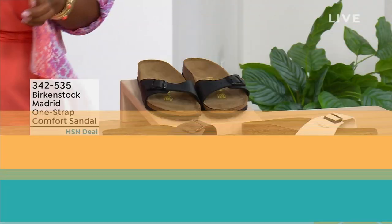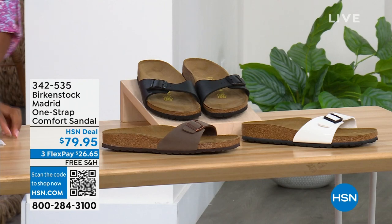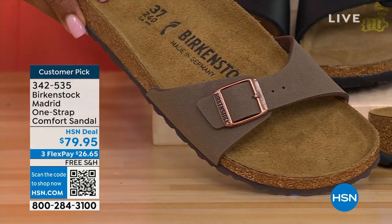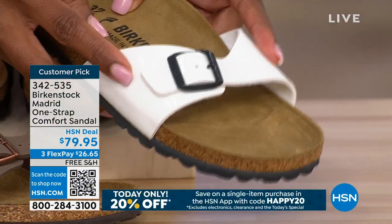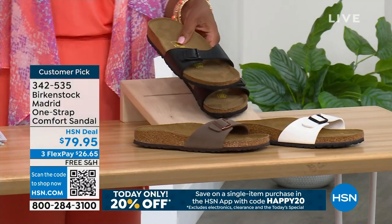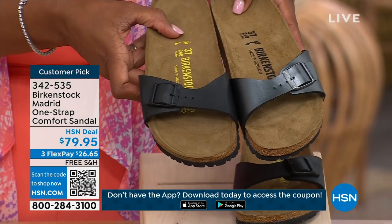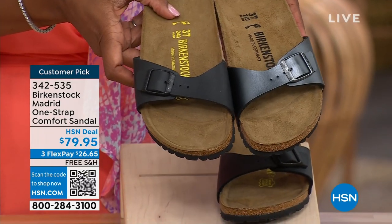I'm going to hold on to this black metallic because we do have more of this Madrid style. If you're loving the Madrid but wanted other color options, we've got those too — in Mocha, which always goes so fast, we only have three dozen left. This one is White — it has more of a patent leather kind of look. And then here it is in black. I'm going to bring the metallic black next to the matte black so you can decide: do you want metallic black or matte black?